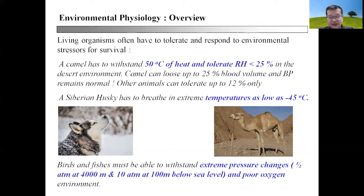Another example on the other extreme end of temperature is the Siberian Husky. They have evolved the ability to breathe in extreme temperatures as low as minus 45 degrees Celsius, something that they must do in order to survive the harsh winter of the northern hemisphere.